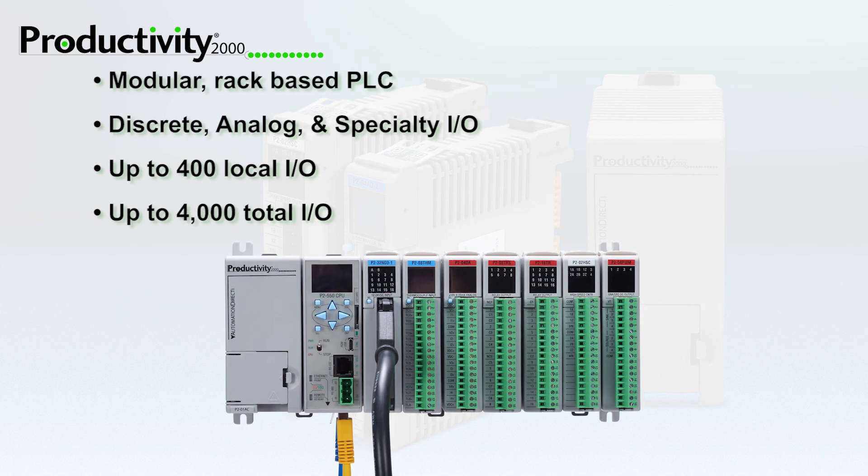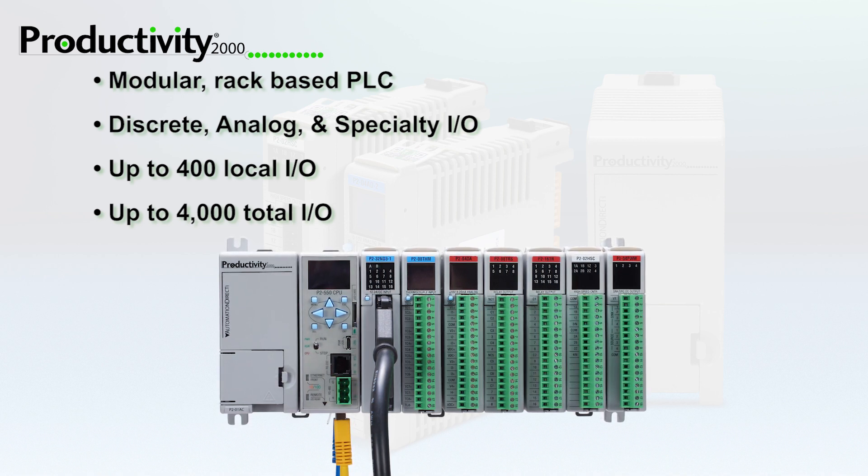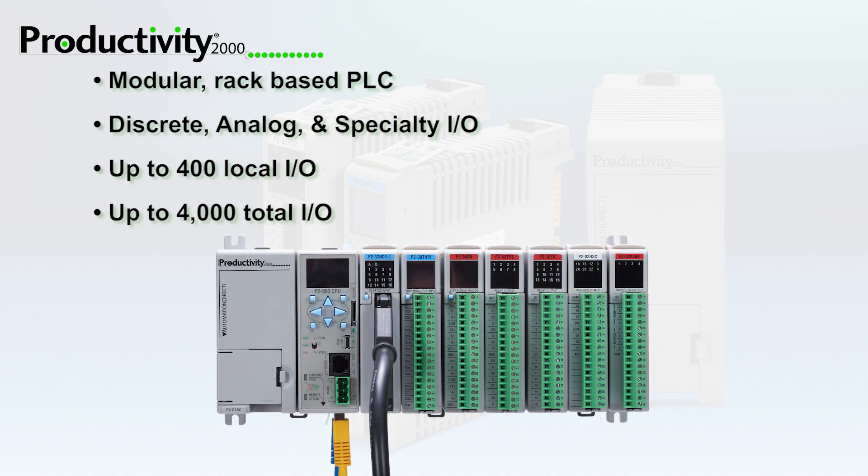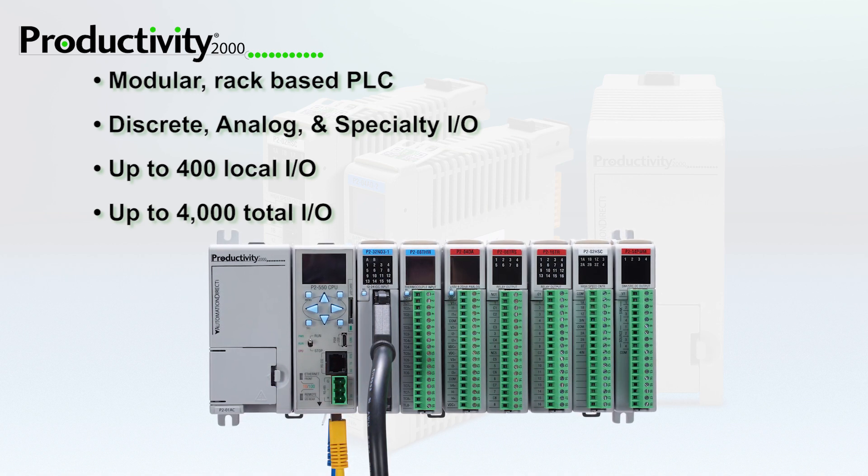The AutomationDirect Productivity 2000 PLC is a modular, rack-based system with a full lineup of discrete, analog, and specialty I/O modules providing over 400 local I/O points. With remote expansion, over 4,000 total I/O points are available.